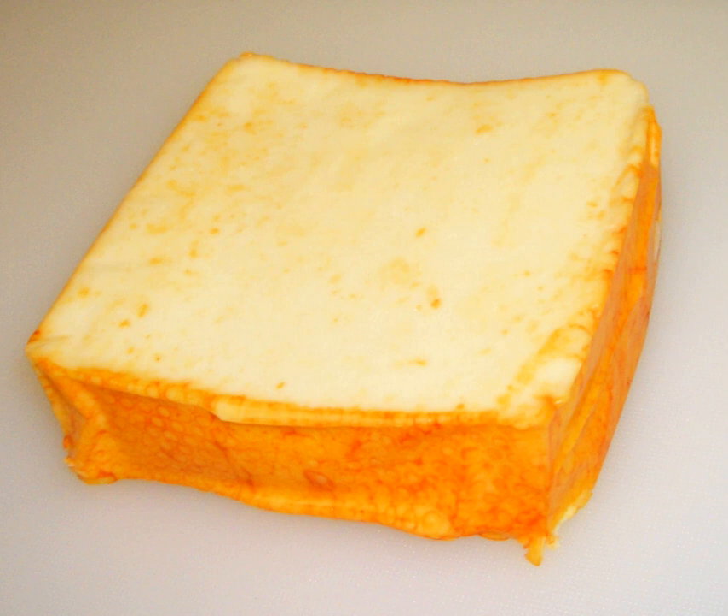Its taste varies from bland, like a white American cheese, to sharp, like a Monterey Jack cheese. Münster is pale in color and smooth in texture with an orange rind. The cheese is made from cow's milk. The rind's orange color is from annatto, a sweet and nutty seasoning used to add flavor and color to cheeses such as cheddar, colby, red Leicester, and mimolette.